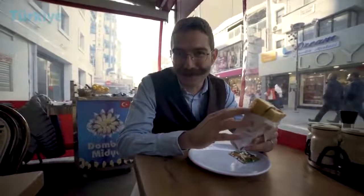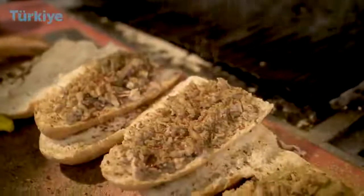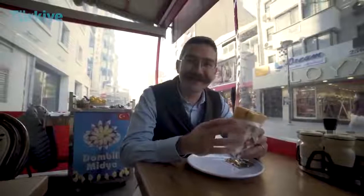Of course, the additional spices are essential for the kokoreç, including red chili peppers, cinnamon, black pepper, oregano, and whatever you like. Let's dig in.